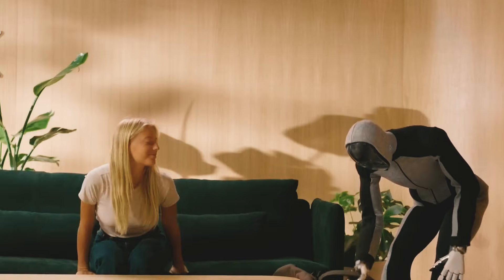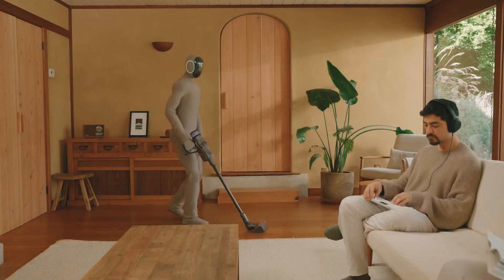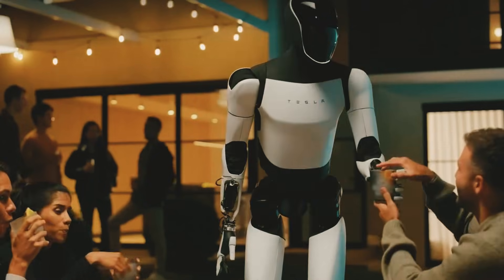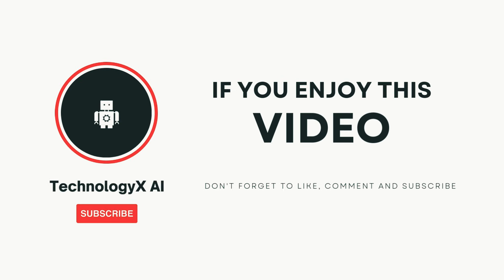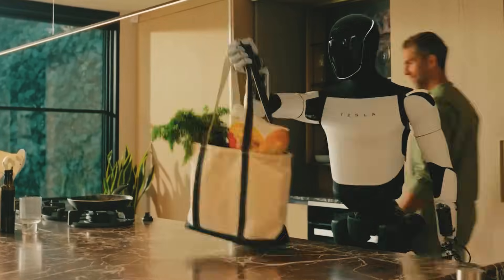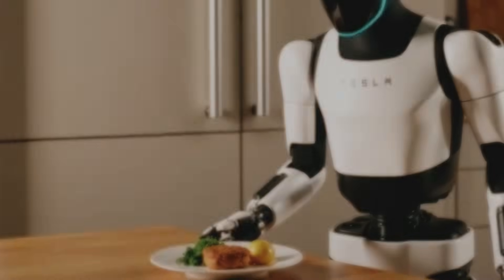These robots aren't just some far-off dream anymore — they're becoming real and getting smarter every single day. In a few years, having a robot at home might be as common as having a vacuum cleaner. So what do you think? Which one of these robots would you want in your house? Drop your thoughts in the comments below. If you loved this video, hit that like button and subscribe to Technology X AI for more cool tech updates. Stay curious and stay ahead of the curve.